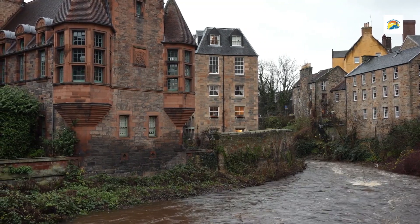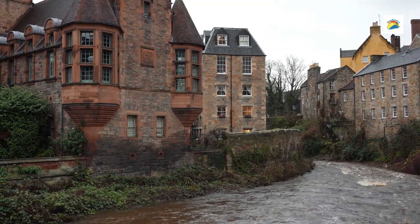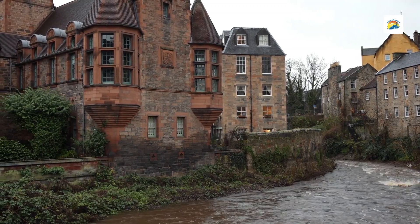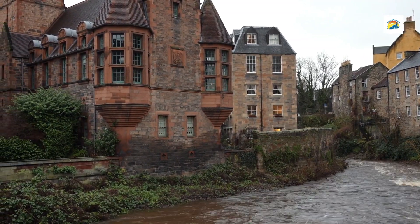Best time to visit: While Dean Village is lovely year-round, spring and summer bring lush greenery along the Water of Leith, while autumn adds beautiful colours to the trees lining the river.